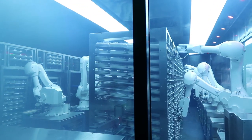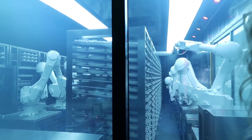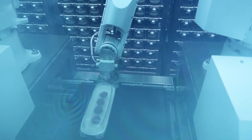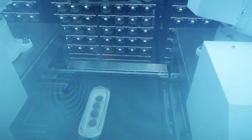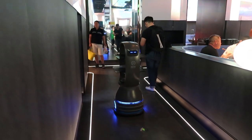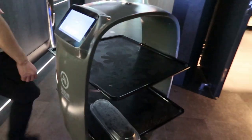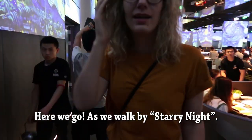Whoa, this is pretty cool actually. It's really interesting to see them grabbing all the food and then moving it to the trays. And it goes on a kind of conveyor belt it seems, and then it'll go to another robot that actually brings it out to the people.